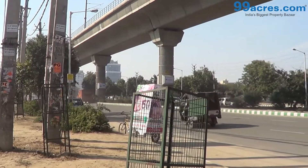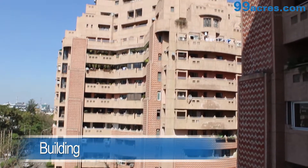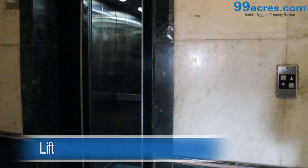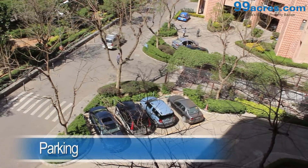Heritage City is located on MG Road. The society is huge and is filled with high-rise towers. Each tower has a lift. There are also a lot of parks and parking areas in the society.